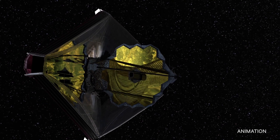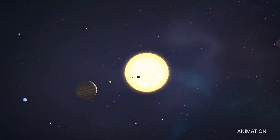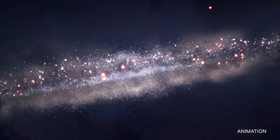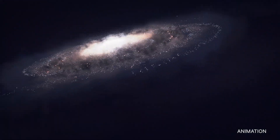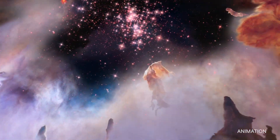These first images kick off the beginning of the telescope's science operations. Now astronomers will have a chance to utilize the power of Webb to observe everything from objects within our solar system to activity from the very early history of the universe.